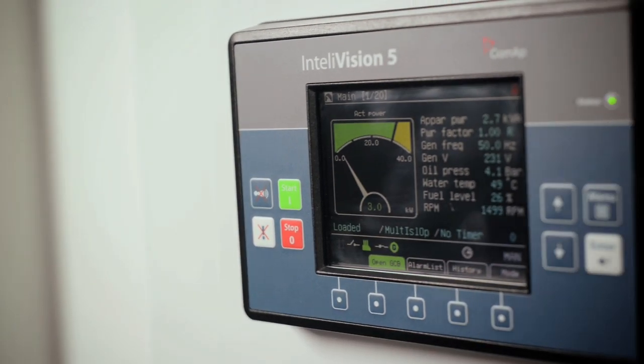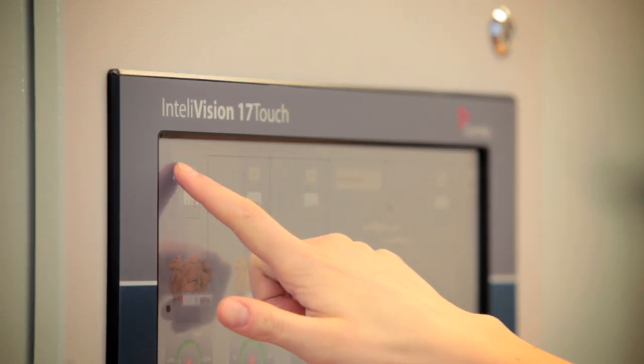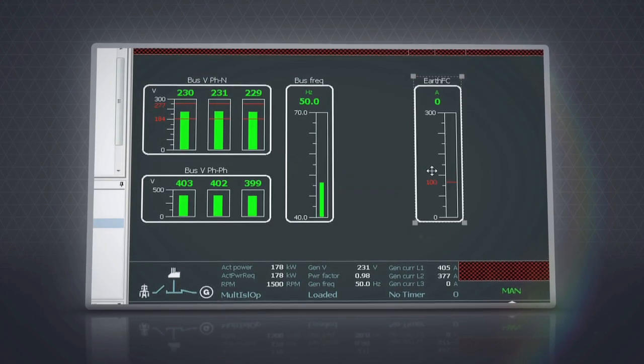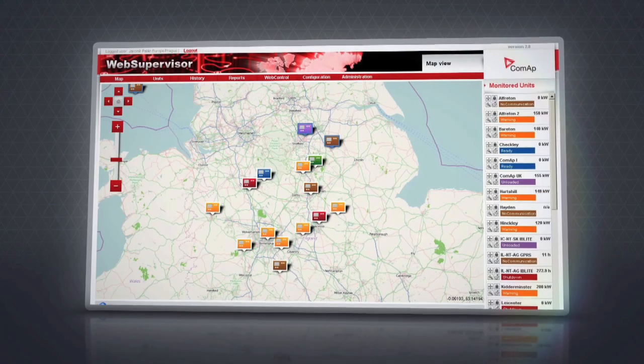Intellivision 5, Intellivision 8 and Intellivision 17 Touch. In addition, they can harness the power of flexible editing software in Telemonitor SCADA software with PLC monitoring and GenConfig with PLC editor, plus ComApp's unique remote monitoring system, Web Supervisor.